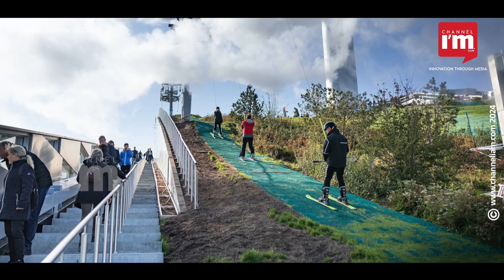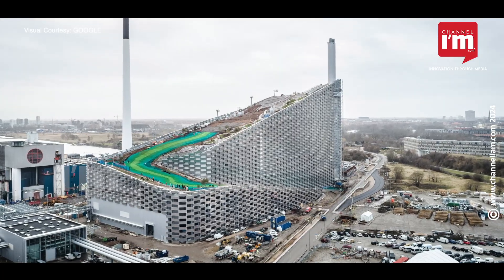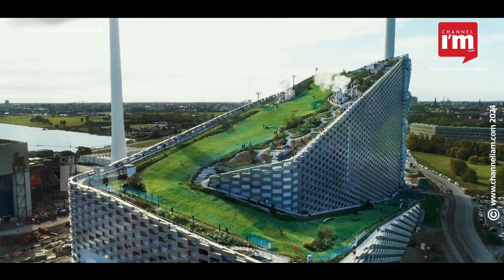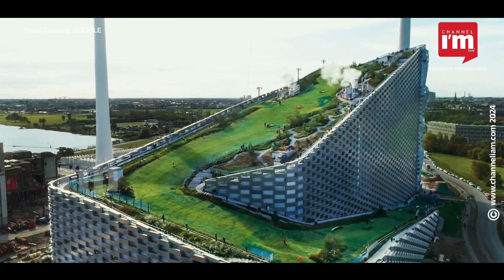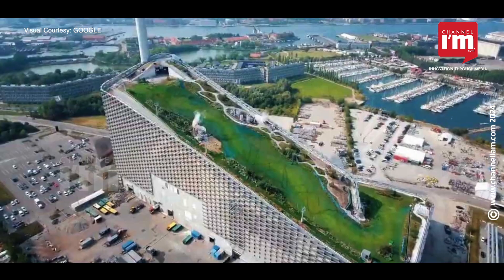Designed by BIG, it features a 400-meter-long ski slope, an artificial climbing wall, and tree-lined hiking trails on its roof. Inside, Copenhill uses advanced waste treatment technologies, making it one of the cleanest waste-to-energy plants globally.